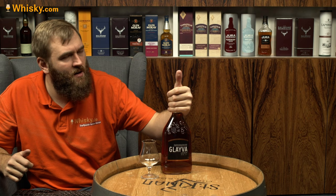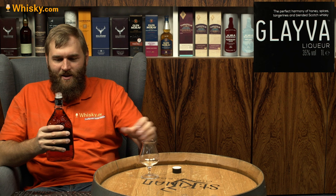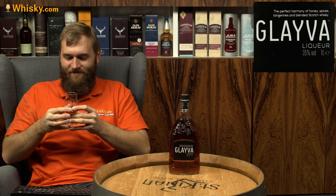There's not much more to say about the look of it. How do you open it? Oh, it's just a screw-on cap. This is highly viscous — it's very thick.